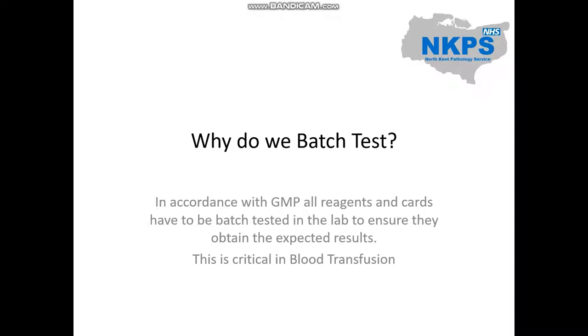So why do we batch test? In accordance with good manufacturing practice, all reagents and cards are batch tested on arrival to make sure they obtain the correct reproducible results. It is critical in all blood transfusion processes that we ensure reagents received from manufacturers perform as expected when tested in the lab using laboratory equipment. Reagents must not be used on patient samples until tested and found acceptable, as otherwise this may lead to inaccurate patient results.